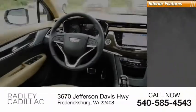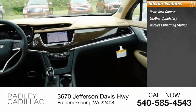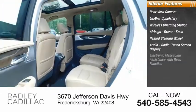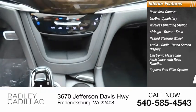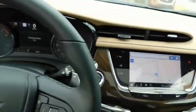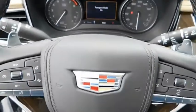Inside you'll find a rear view camera, leather upholstery, wireless charging station, airbags, driver and knee, heated steering wheel, audio radio, touchscreen display, electronic messaging assistance with read function, capless fuel filler system, audio speed-sensitive volume control, and cruise control. This vehicle offers reliability and good looks at a great price, so come in and take a test drive today.